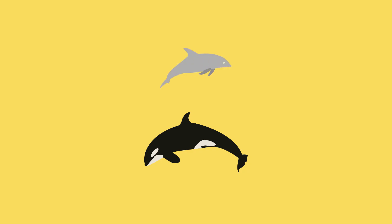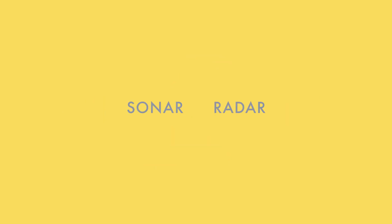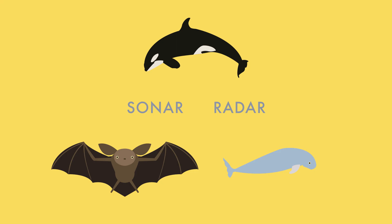Bats are only one type of animal that uses echolocation. Killer whales, dolphins, porpoises, and some birds echolocate as well. Scientists who developed sonar and radar got their ideas from the study of echolocation in bats and whales. The U.S. Navy and other research groups are especially interested in echolocation because it could lead to even more technology. Maybe now you'll think twice the next time someone says, blind as a bat.